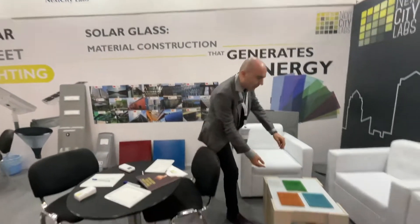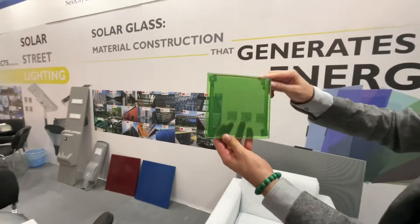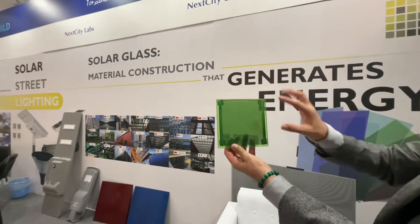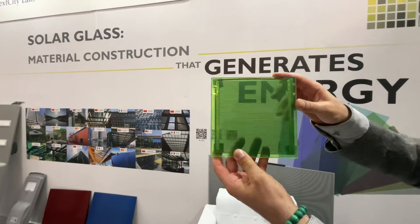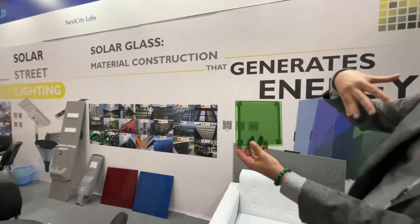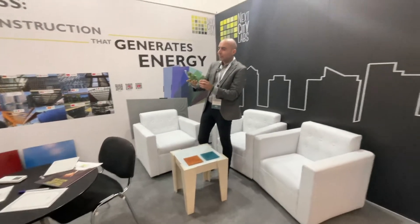And also we have another kind that is with transparency. This is normal for the windows. You can see this is 40% transparency. You can have it in 20, you can have it in 50. So you can install it in the glass of the building. You can see from inside, you can see outside, and you can generate the energy all the time.